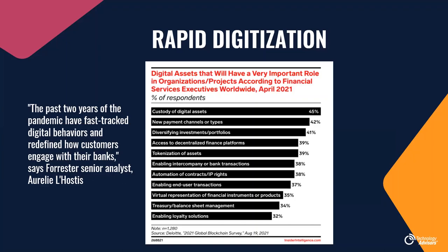A Deloitte survey in 2021 showed that 45% of FinServe executives believe custody of digital assets will play an important role in their organizations. Digital is now the top channel for US borrowers to purchase home loans. A BDO survey in July pulled 100 C-suite executives at mid-market banks, credit unions, and lending institutions, finding that most have developed digital transformation strategies and nearly half are accelerating those existing plans.